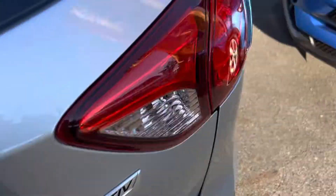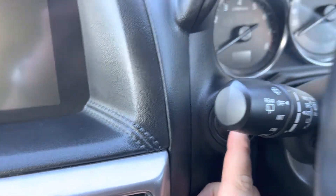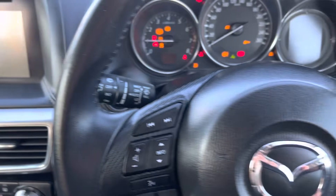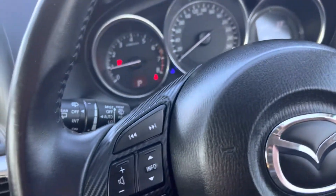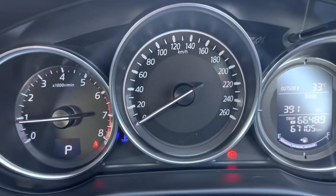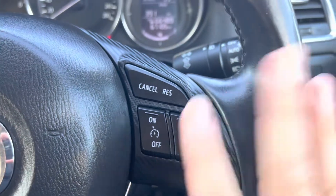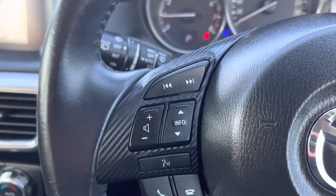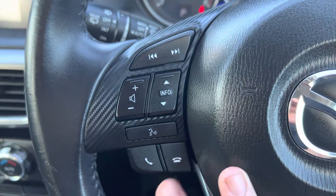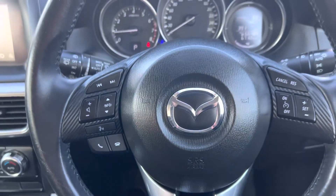So what we're going to do is go into the car and fire her up. This car comes with push-button start — just put your foot on the brake and press the button, and the car starts up. As you can see, 67,000 km on the clock. You've got all your cruise control settings on the steering wheel on the right side, and then you've got your mobile, Bluetooth connectivity, voice control, volume control, and speaker control all on your left hand.